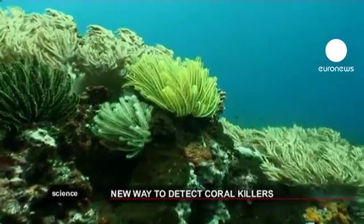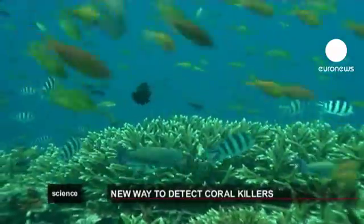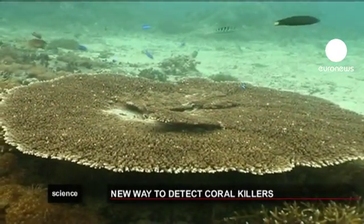Coral reefs may appear strong but they're fragile ecosystems, primarily because they can only tolerate a narrow temperature range. Many reefs are already at their upper limits. When ocean temperatures get too high, coral turn white, bleached and generally die.